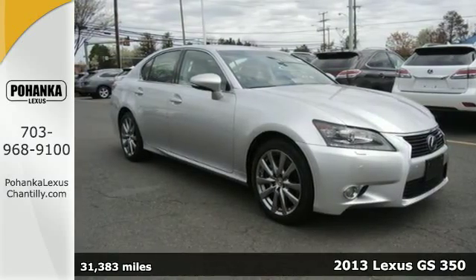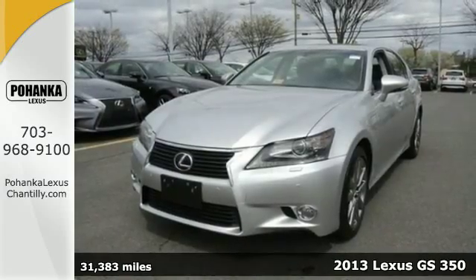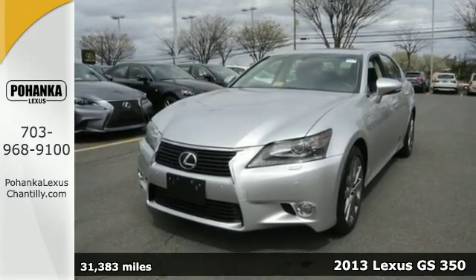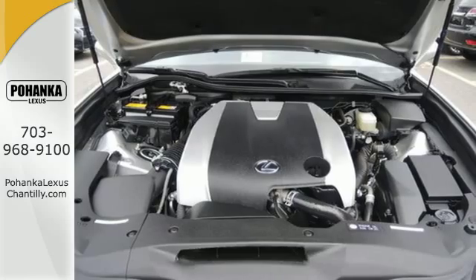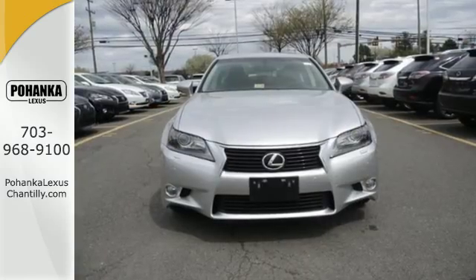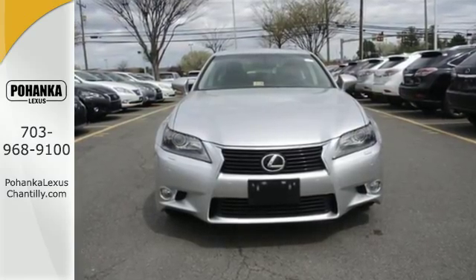It's a 2013 Lexus GS350. Who knew a sedan could exude such a sporty attitude? With nimble handling and an ultra-quiet cabin, you'll experience excitement and luxury along with anyone lucky enough to be your passenger.